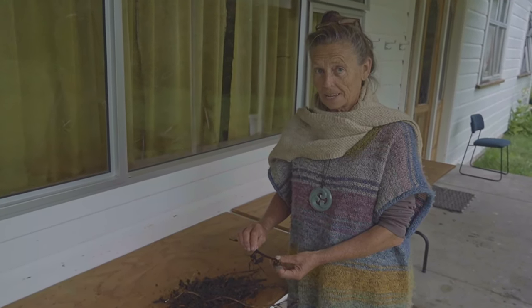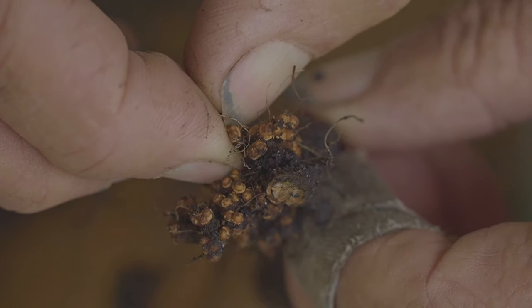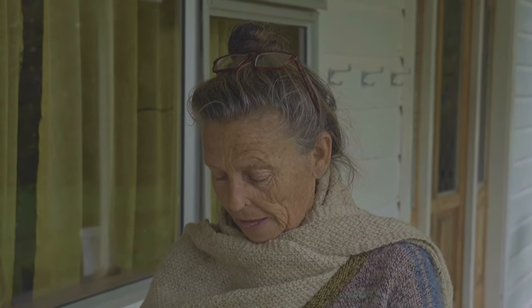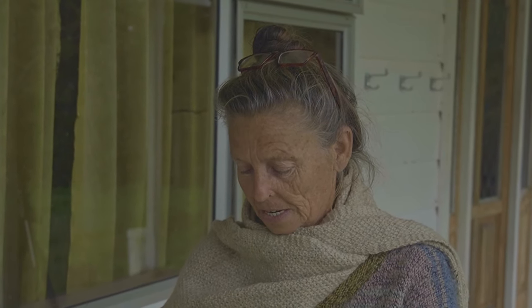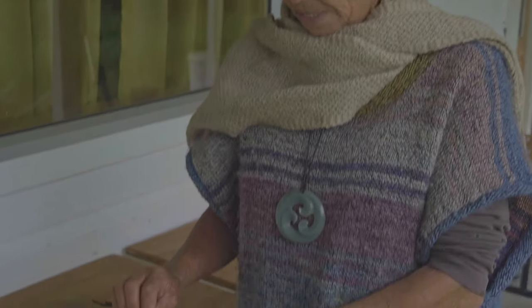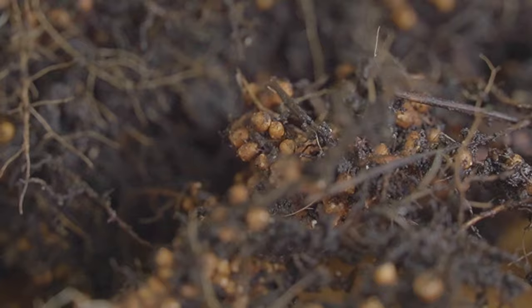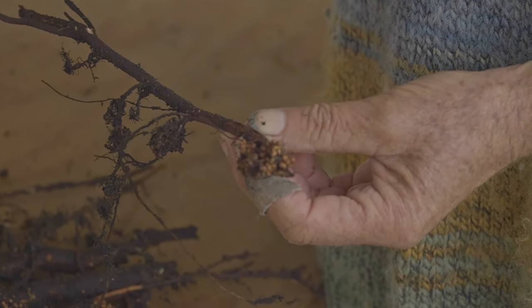Murray has come in this morning from the forest garden with a really precious find. We've had loads of rain here lately at Koanga near Wairoa, and so he's out there planting trees. He has discovered that on the roots of our alder trees we have loads and loads of nitrogen-fixing nodules, which contain nitrogen-fixing bacteria.